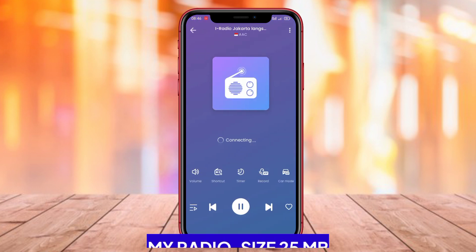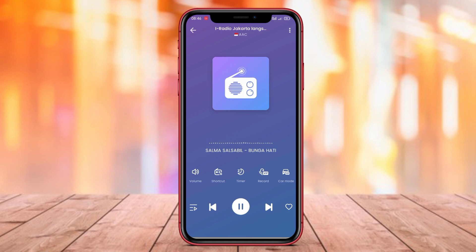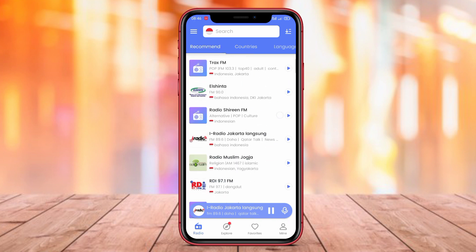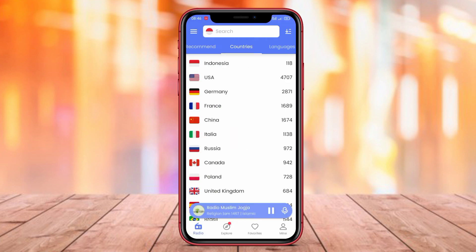MyRadio. MyRadio is an Android radio application that provides access to various radio stations from around the world. The app has a simple and user-friendly interface. Users can search for stations based on country, music genre, or use the search feature. The app also includes a favorites feature, allowing users to save a list of their preferred stations.